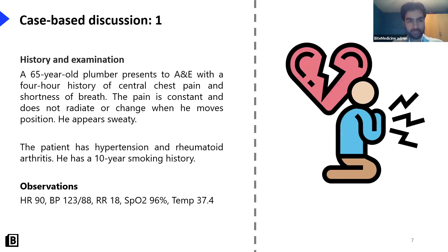Read through this case: a 65-year-old plumber presents to A&E with a four-hour history of central chest pain and shortness of breath. The pain is constant, doesn't radiate or change when he moves position, and he's sweaty. He has a background of hypertension and rheumatoid arthritis, and a 10-year smoking history. Someone has quite rightly said he has high risk factors for ACS.